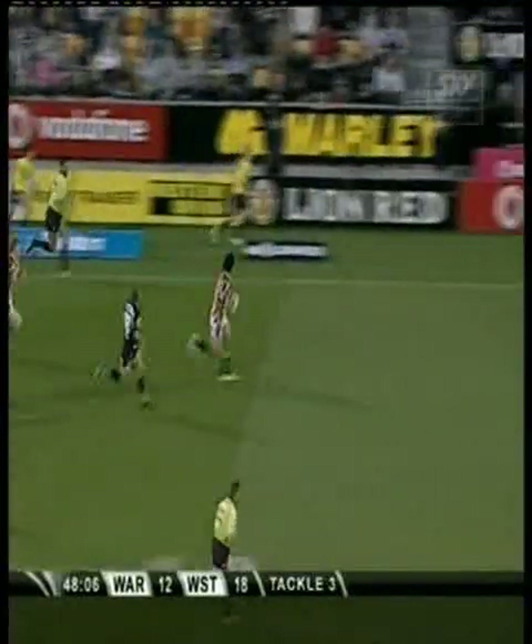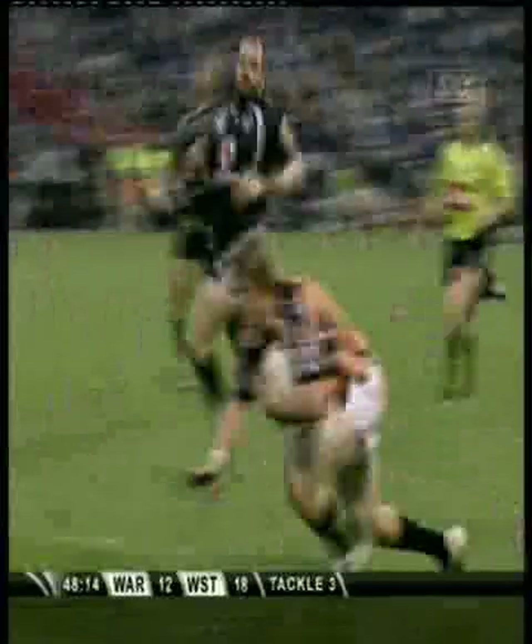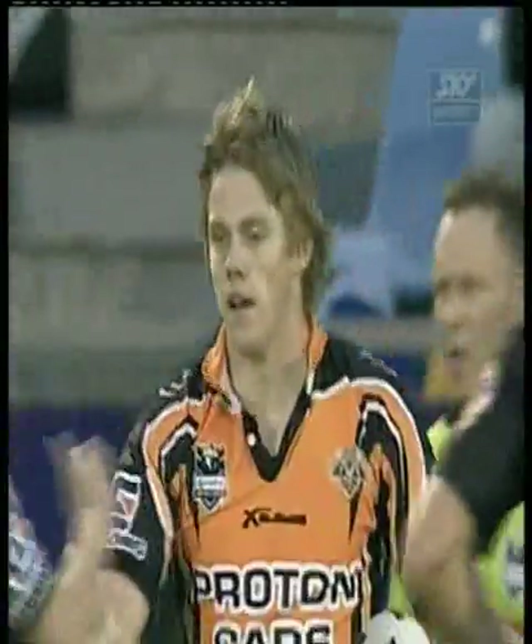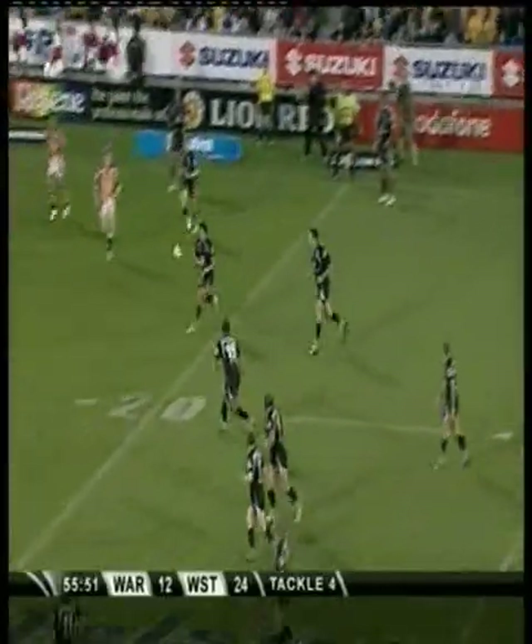Away goes Tui Yaki, look at him go! He's looking for support. Here's Lawrence — shut the gate, he can motor this kid — and he's going to score another runaway try for the West Tigers! This rookie speed machine with yet another four pointer. They kick clear here in Auckland, the leaders out of some smothering defense — it was on Tony Martin.